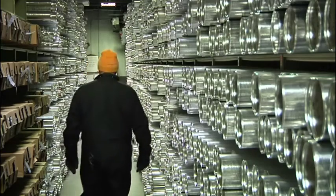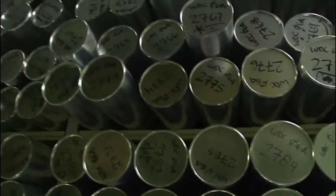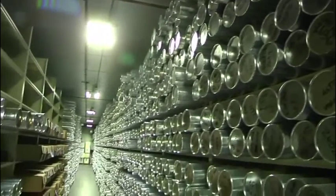The priceless treasures are all stored here at the National Ice Core Laboratory, home to 17,000 meters of ice collected from around the world, stored at negative 33 degrees Fahrenheit.